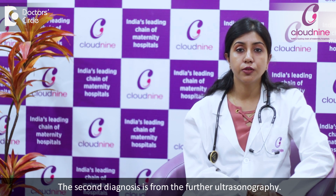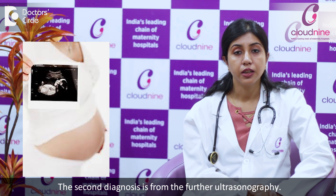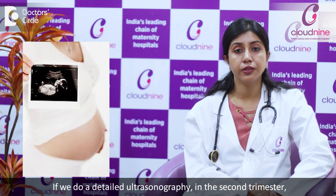The second method of diagnosis is ultrasonography. If we do a detailed ultrasonography in the second trimester, almost 90 to 95% of cases of open neural tube defects can be diagnosed on sonography.